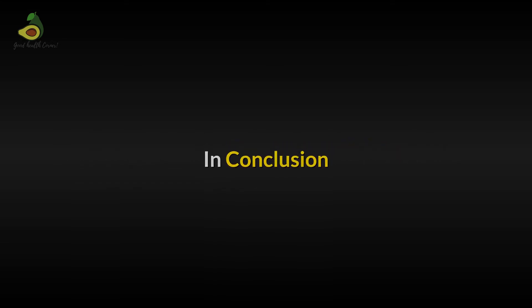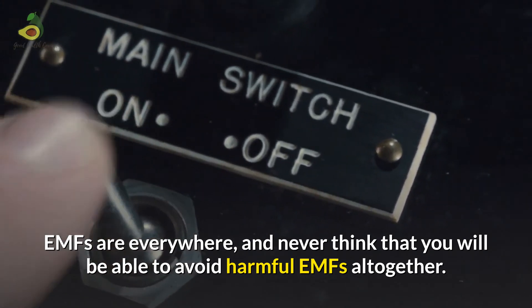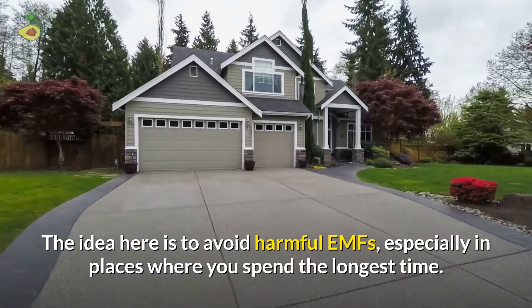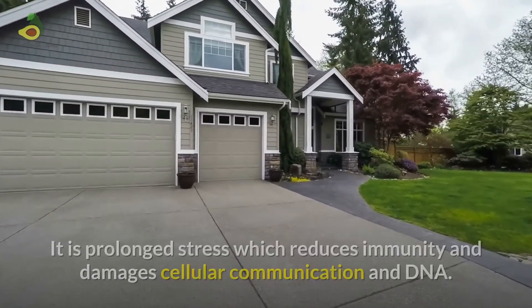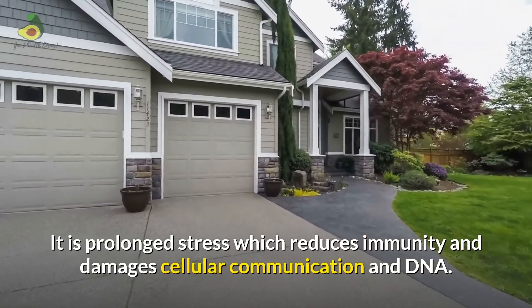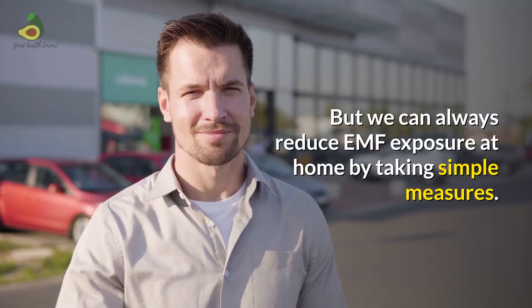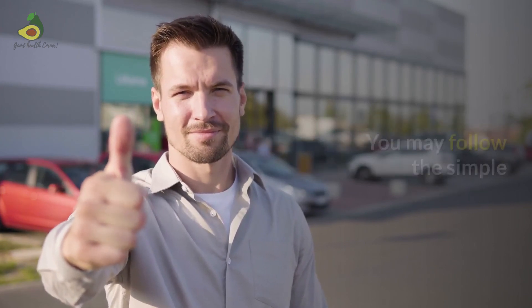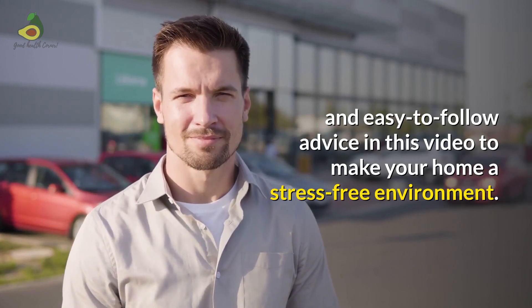In conclusion, EMFs are everywhere and you will never be able to avoid harmful EMFs altogether. The idea is to avoid harmful EMFs especially in places where you spend the longest time. It is the prolonged stress which reduces immunity and damages cellular communication and DNA. But we can always reduce EMF exposure at home by taking simple measures, following the easy advice covered in this video to make your home a less stressful environment.